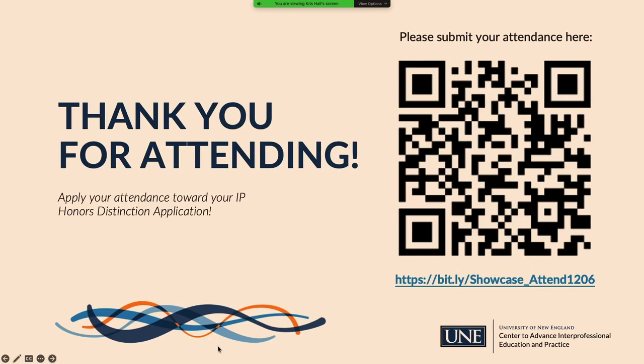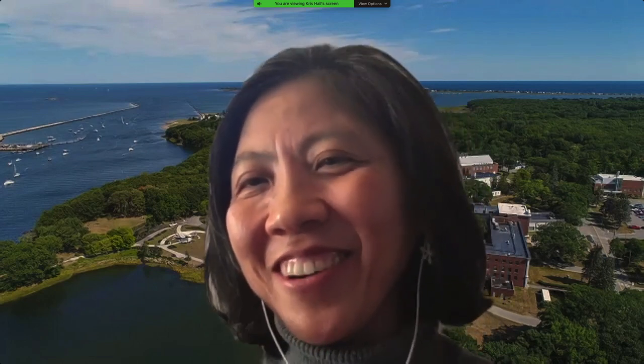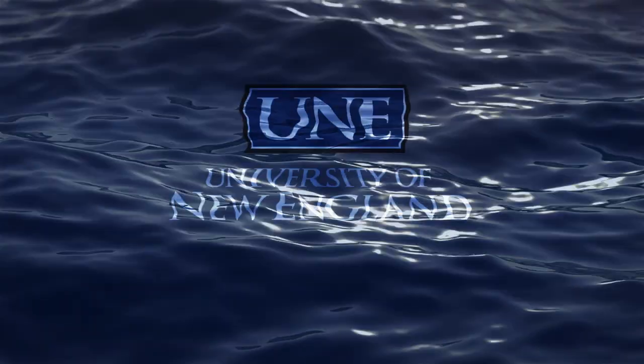Faculty acknowledged that the facilitator helped make the session smooth despite technical difficulties, thanked everyone for joining, noted that everything was recorded and that participants could visit other tracks to view those presentations as well.